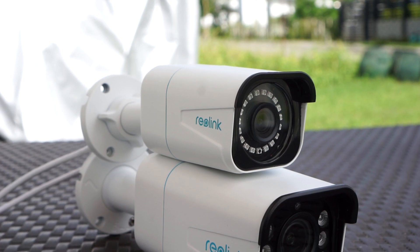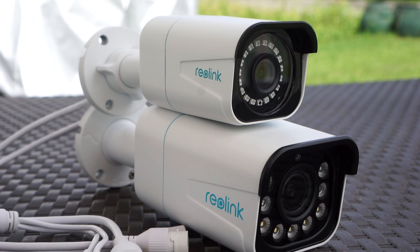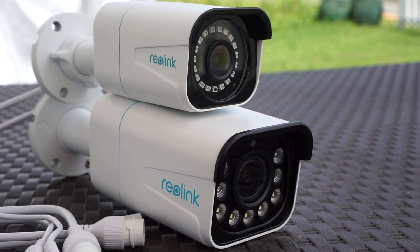In this video we are comparing the features and the image quality of these two cameras, but if you're looking for a more in-depth review on how to set them up or how the app works, you will find that on my channel as well, since I already reviewed both these cameras.